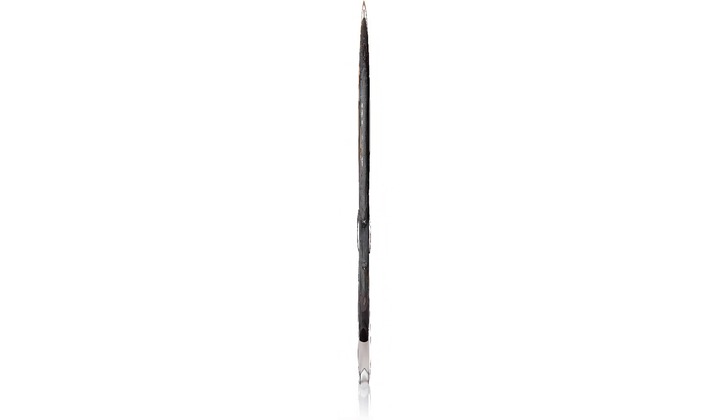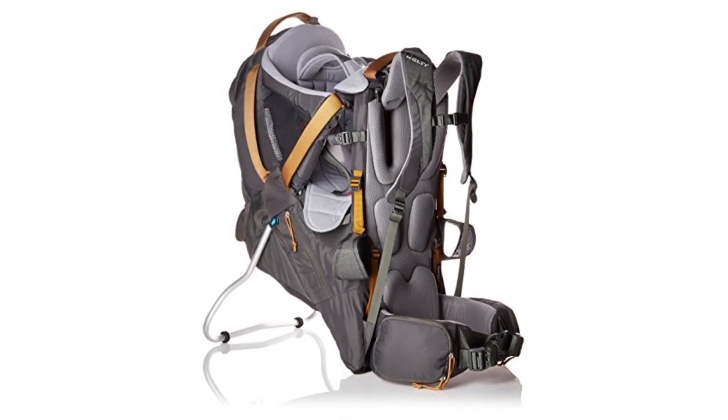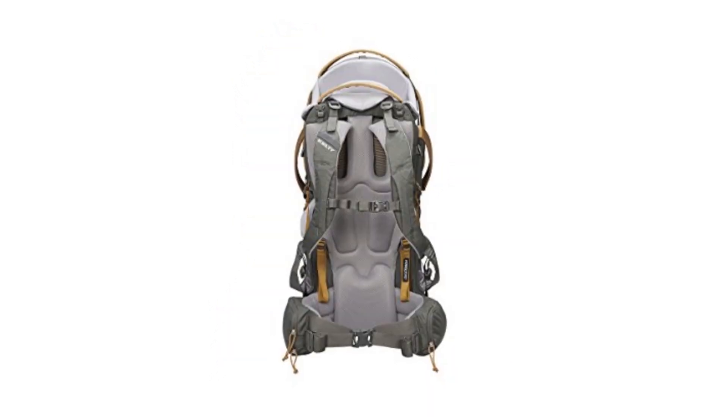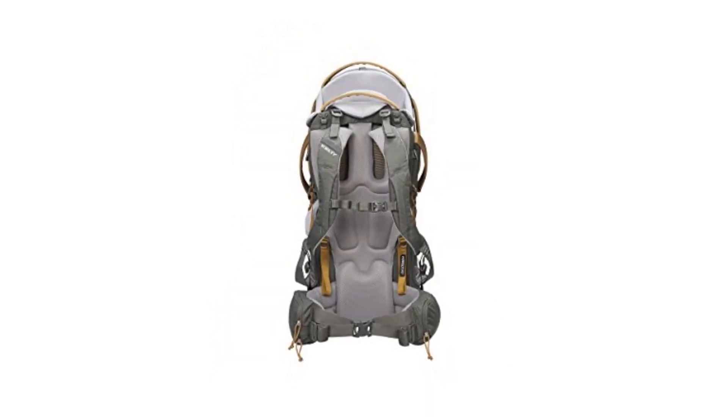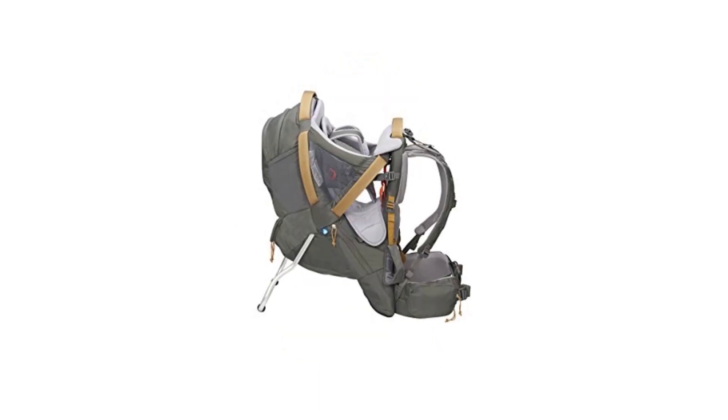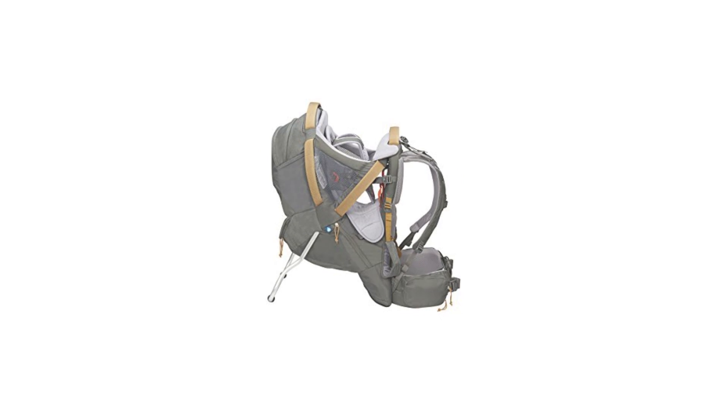This backpack is not a good choice if you are on a budget, as it sports one of the highest prices in our review. It may also be a less than ideal option for shorter torsos, as some petite testers had trouble finding a great fit. Despite these issues, it is an excellent pack if you want a comfortable fit with lots of versatile storage.